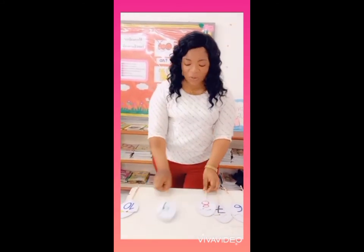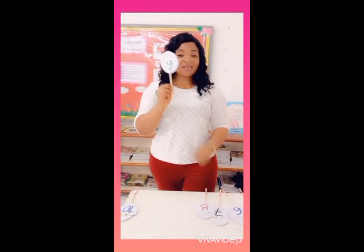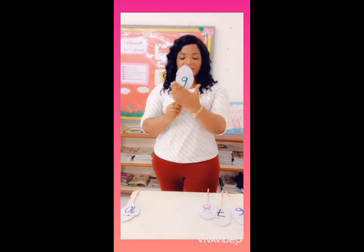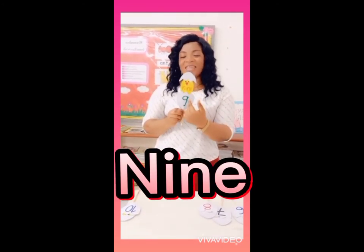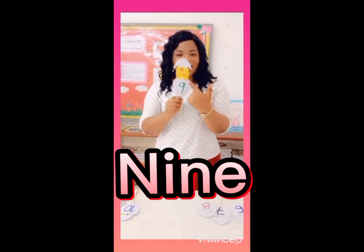Very good. Next we have the number 9. Very easy, let's go. N, I, N, E. N, I, N, E — 9.